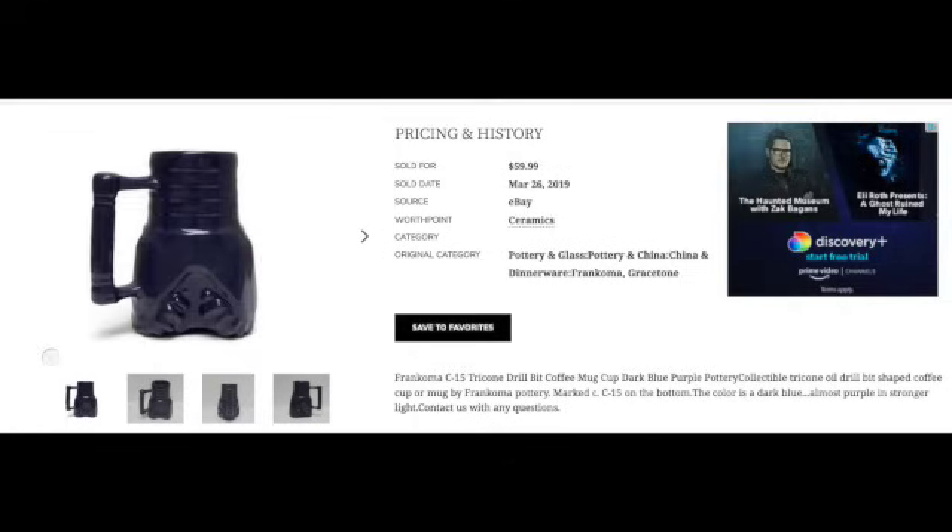Francoma pottery is another brand we could talk about at length. I found this particular mug — it's in the shape of a tricone drill bit — and sold it for $60. The reason it went so high was probably the glaze: a bluish-purple, almost blackish-purple color.